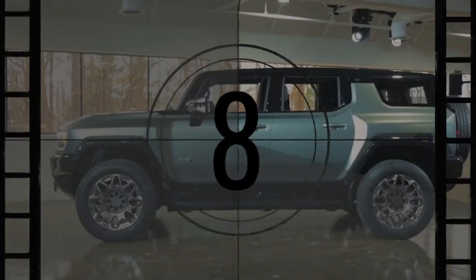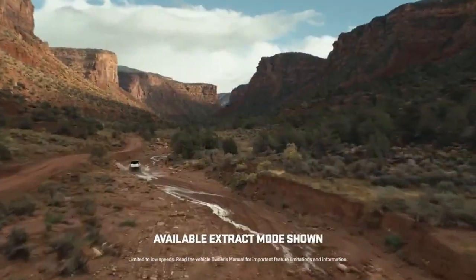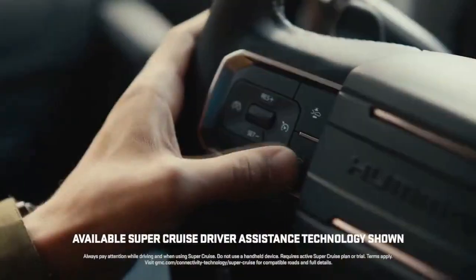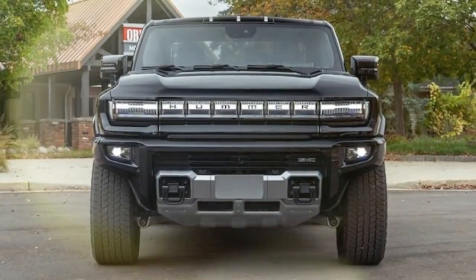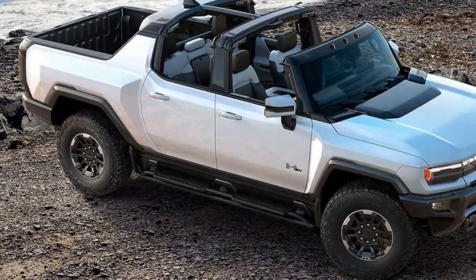Why it matters? Skeptical? Take it for a spin — anywhere. The primary topics of conversation will revolve around its Hummer identity, its visual impact, and the polarizing opinions it elicits. Few will dwell on its electric essence; some might even need a reminder. Yet everyone will be captivated by its audacious presence, a mammoth machine dominating most terrains.